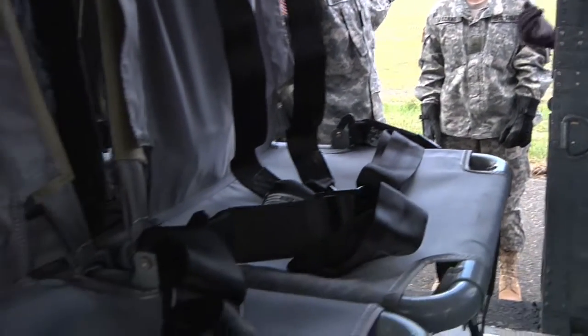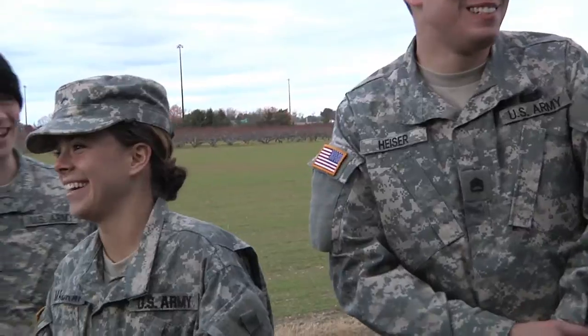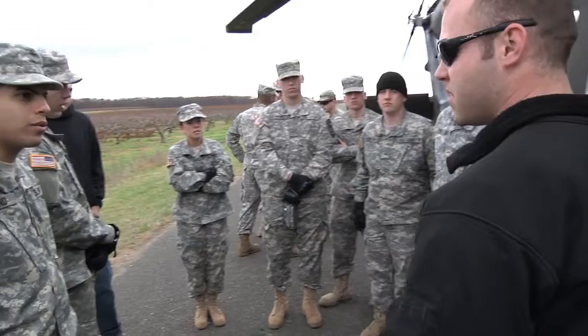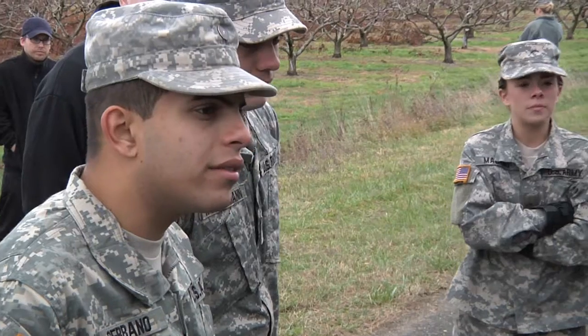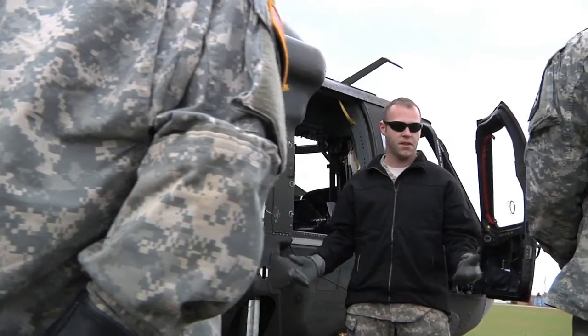This shows ROTC students from any perspective — for recruiting individuals — some of the different aspects of the Army, the many roles that make up its ultimate mission and accomplish the mission.